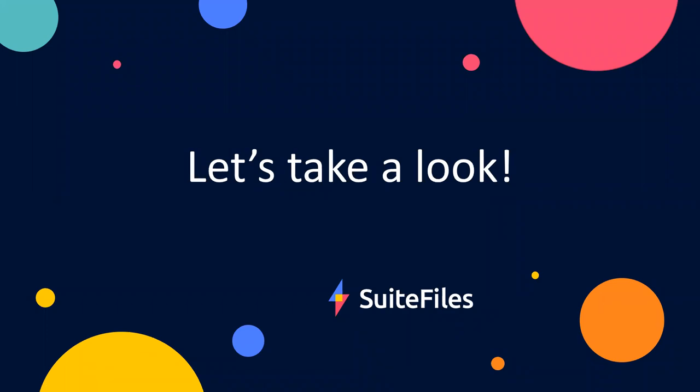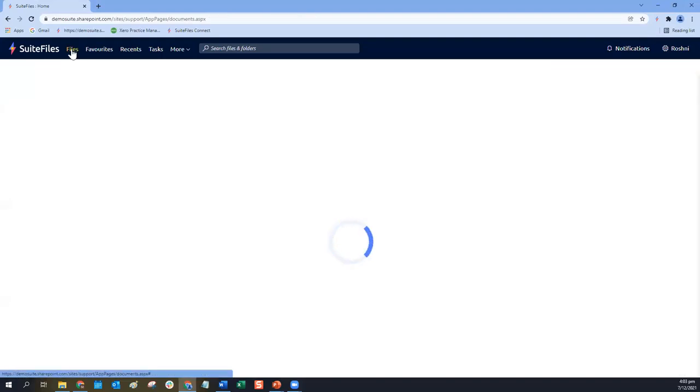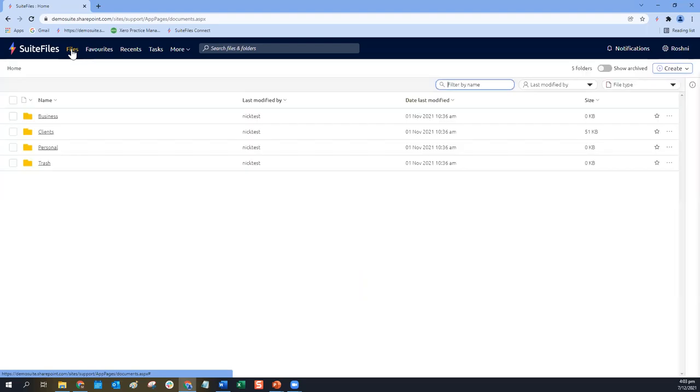I'm going to jump into my Suite Files demo site here, and I'll jump back to the home level. Hopefully you can already see that things are looking a little bit different. This is my demo site — it'll be a little different to yours, of course — but hopefully you can see straight away that the user interface, the look and feel of this screen, has been updated. We've removed the side panel on the left that has your folders and that middle section which would have any files, and we've brought those together.